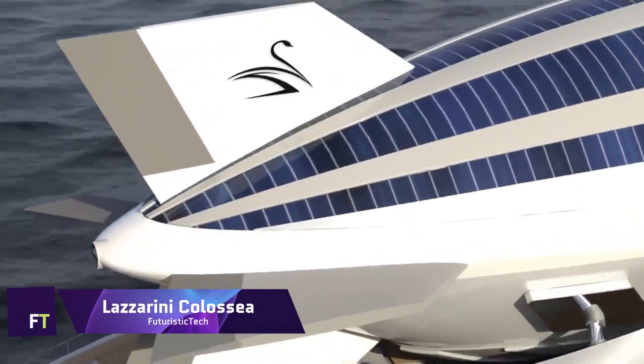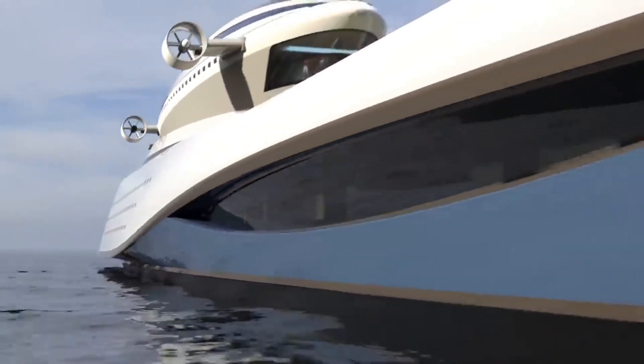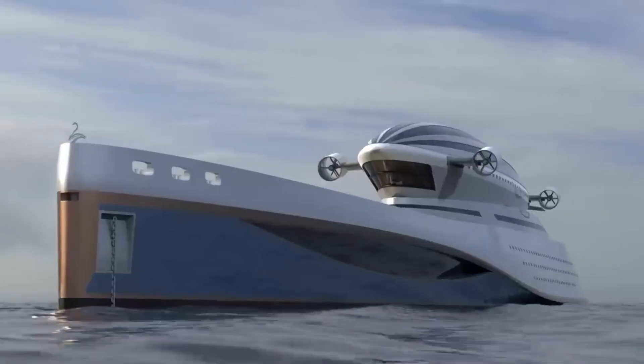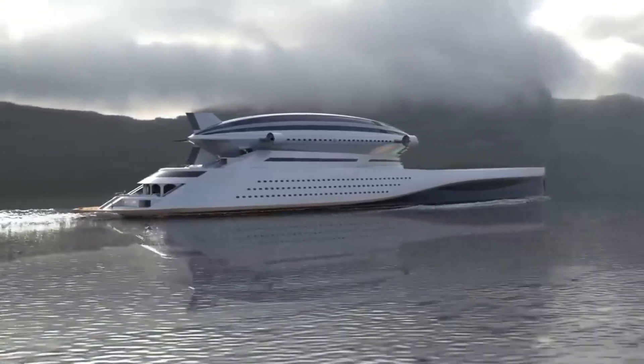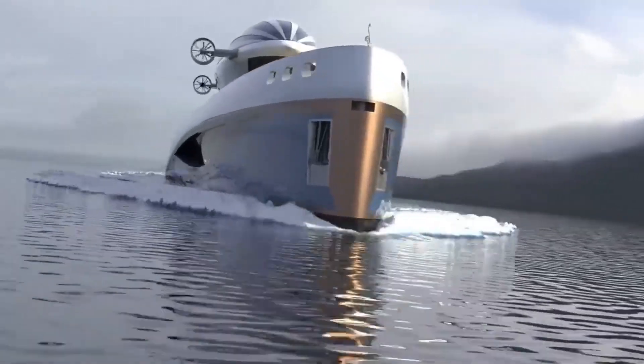Lazzarini Colossea. Lazzarini Design Studio has an innovative megayacht concept with the Lazzarini Colossea. Embedded into its distinctive 699-foot form is a 347-foot detachable airship, opening up new horizons for exploration on land and in the air.